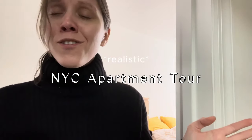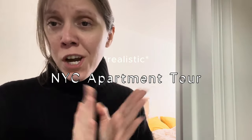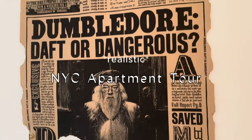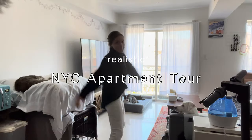I haven't actually made everything super pretty, so you're gonna have the realistic tour of what it is with two adults, one child, four pets. My name is Emma. If you're new here, I'm a UX designer by day and a small business owner by night, and today I'm gonna take you on a tour of my apartment here in New York City.